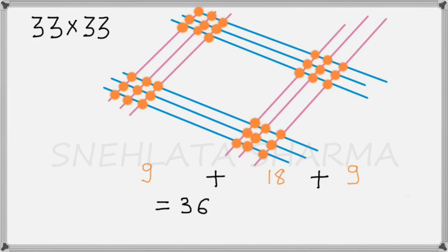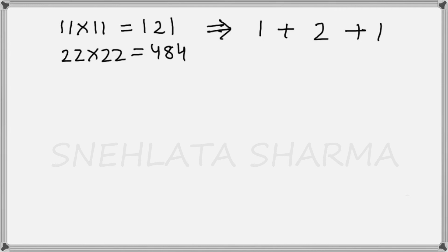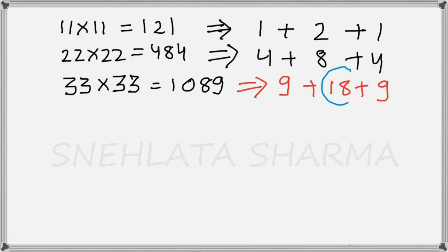Now let us see where the contradiction arises. For 11 multiplied by 11, the product was 121, and adding the digits gives 1+2+1 = 4. For 22 multiplied by 22, it was 484, and the digit sum was 4+8+4 = 16. For 33 multiplied by 33, it was 1089 and adding the digits gave 18. The contradiction arises because of the middle term. In the first two cases the middle term was a single-digit number, but for 33 multiplied by 33 the middle term is 18, which is a two-digit number. So we need to do a carry-over.